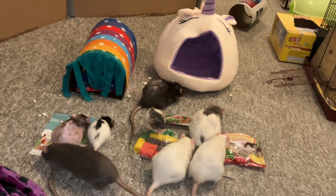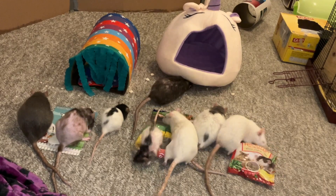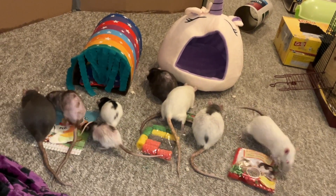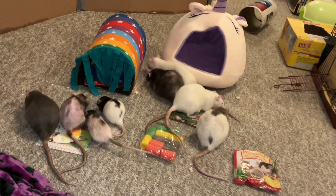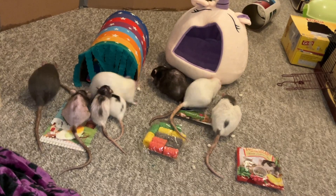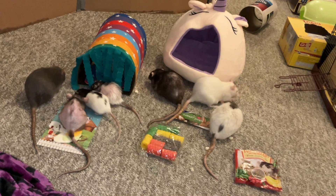That's pretty much it for this month's Ratty Box — I hope you guys enjoyed seeing all the cool stuff. As mentioned before, if you'd like to get Ratty Box for your own rats, you can go to their website at therattybox.com — I'll have a link in the description and comments. Thank you guys for watching, and I hope you enjoyed this review. Bye!